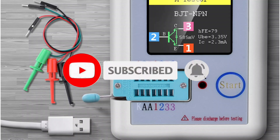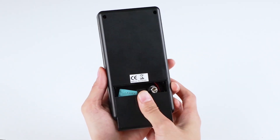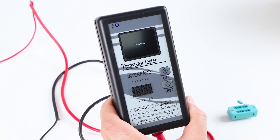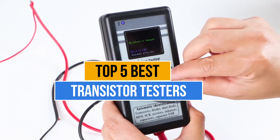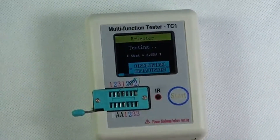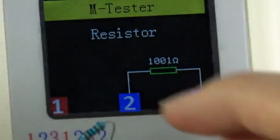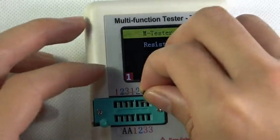But the only problem you'll face while purchasing transistor testers is which one to pick — there are too many manufacturers in the market. Today's video is about the top 5 best transistor testers available in the market. If you want to know the price and more information about the products mentioned, check the link in the description box below.